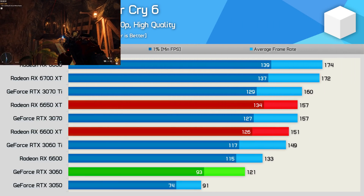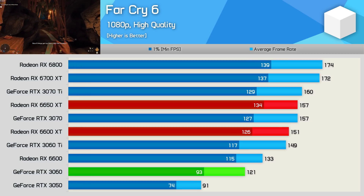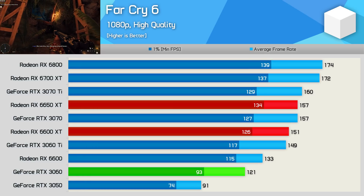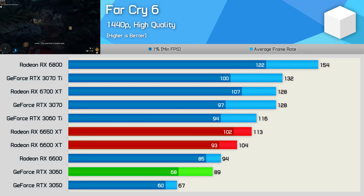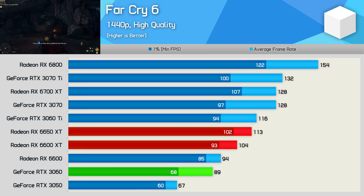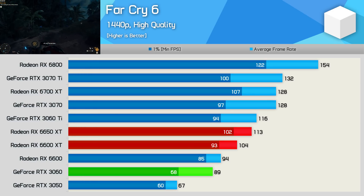Moving on to the Far Cry 6 results, we find very strong performance at 1080p using the higher quality preset. The 6650 XT was only 4% faster than the original model, but that saw it average 157 FPS — a 30% increase over the RTX 3060. That margin remained pretty well the same at 1440p, with the 6650 XT 27% faster than the RTX 3060, though the gap to the 6600 XT increased to 9% — quite significant compared to what was seen at 1080p.